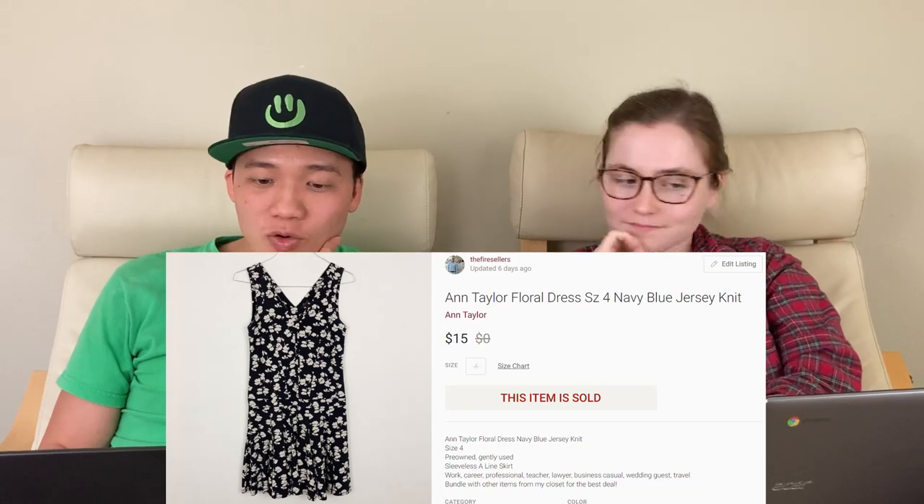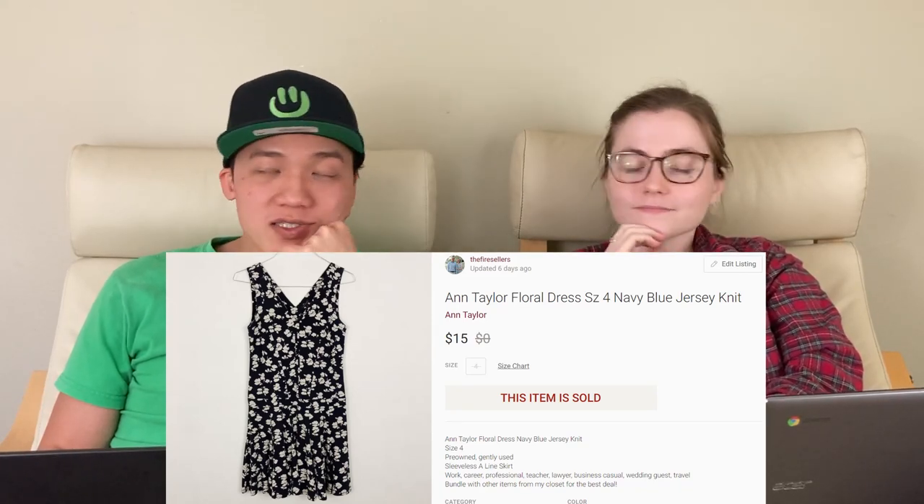I was actually kind of sad that these sold because I really liked them and wanted to keep them for Christmas. But we'll take the money — maybe we'll find some in the future. Next, we sold this Ann Taylor floral dress for $15 on Poshmark. It came from friends who are downsizing and moving and gave us clothes. We try not to pick up too much Ann Taylor or Loft anymore because it sits in our closet a long time and then sells for about $10 to $15. But this one sold very quickly.